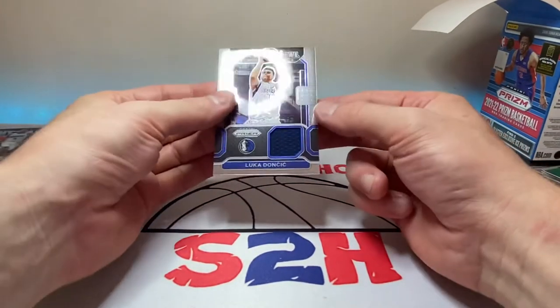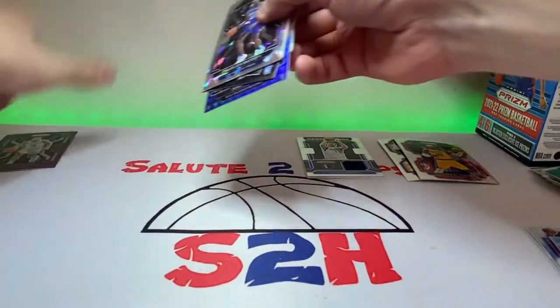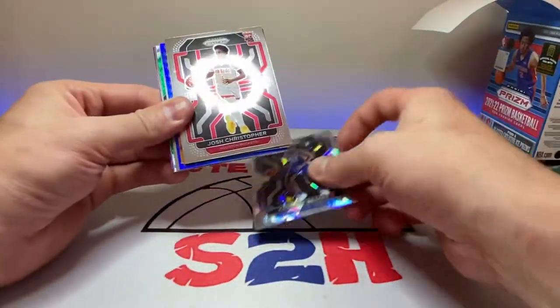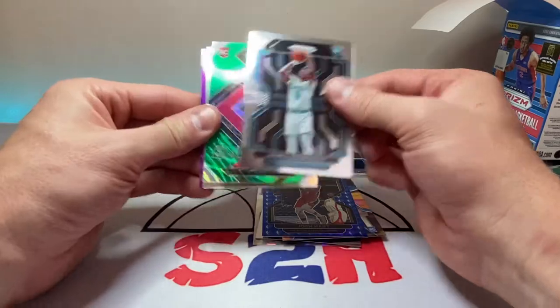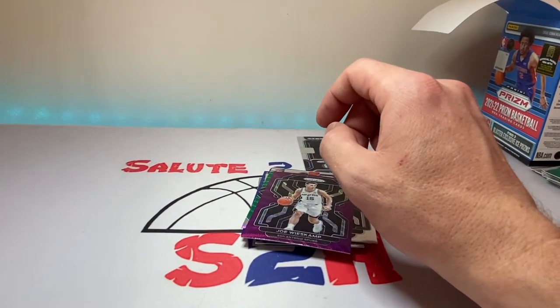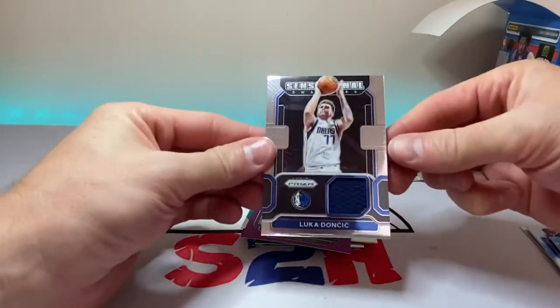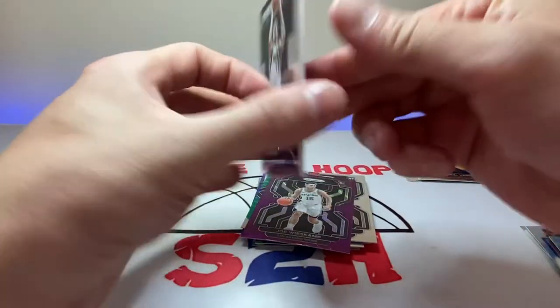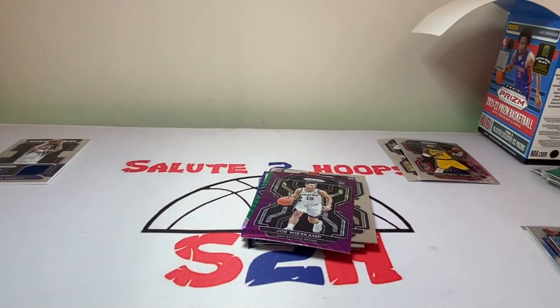Alright, a little recap — the big hit is gonna be this Luka Doncic patch, beautiful card for sure. As far as rookies go: Charles Bassey cracked-ice, Josh Christopher, Jalen Suggs, one of those 75th Anniversary — Josh Hart only — James Bouknight, Alfred Shangu shimmer or something, Josh Primo, and Joe Weiskamp. Overall not a bad rip guys, hope you enjoyed the video — definitely a fun rip, love me some Prism. Hopefully I can get my hands on more of this stuff. Let me show you that Luka one more time — boom! Beautiful. Thank you guys so much for the support, hit that subscribe button, and thank you for watching. Take it easy.